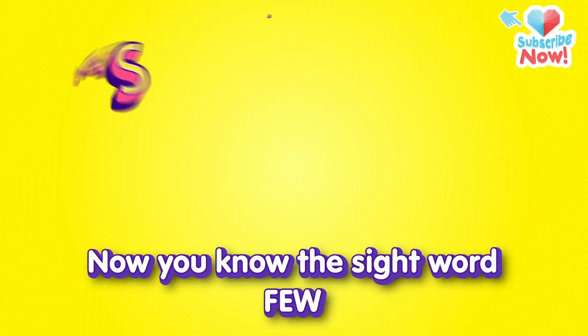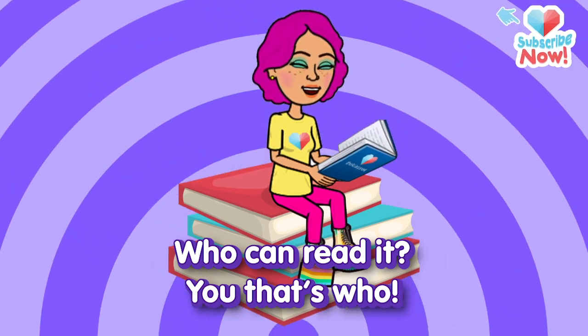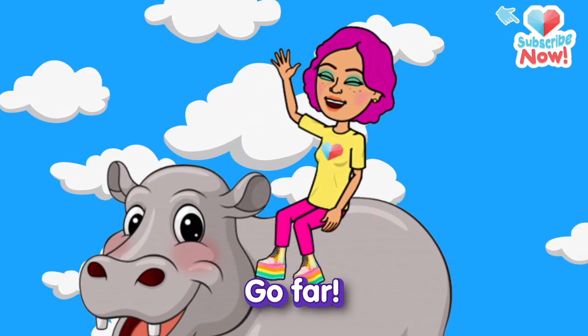Now you know the sight word few. Who can read it? You, that's who. You know sight words, you're a star. So keep on learning and you'll go far.